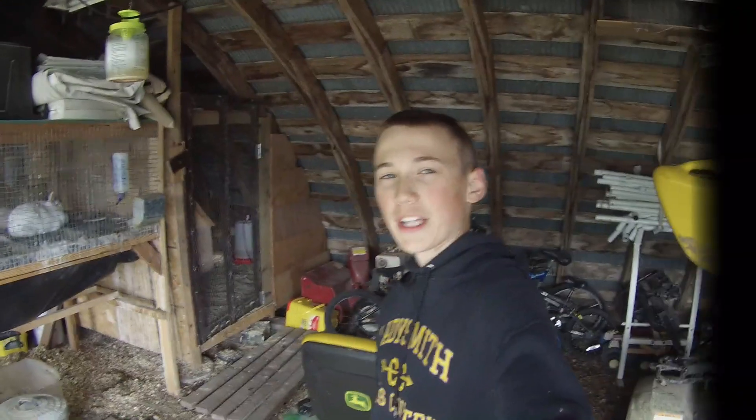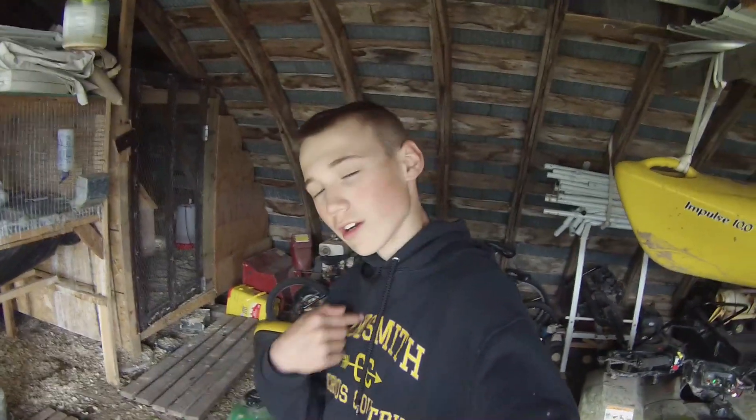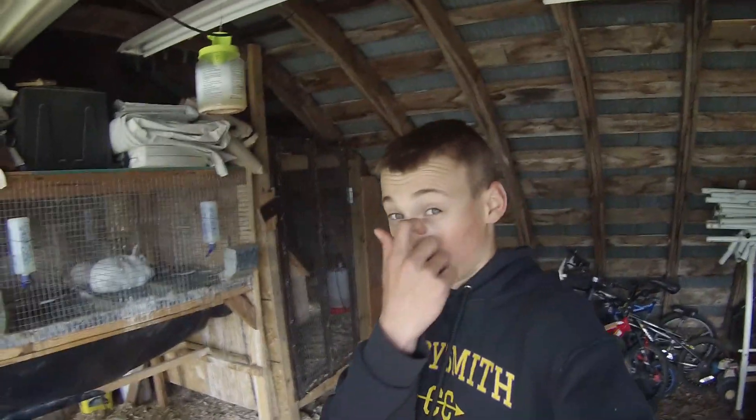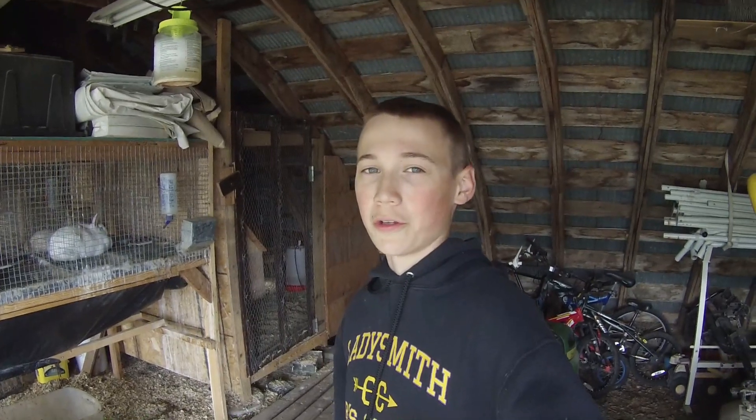Hello everyone, welcome back to my channel. If you guys are new here, I'm Elijah. Today we're going to be collecting eggs and delivering them to a neighbor, like good neighbors do. So without further ado, let's get straight into it.